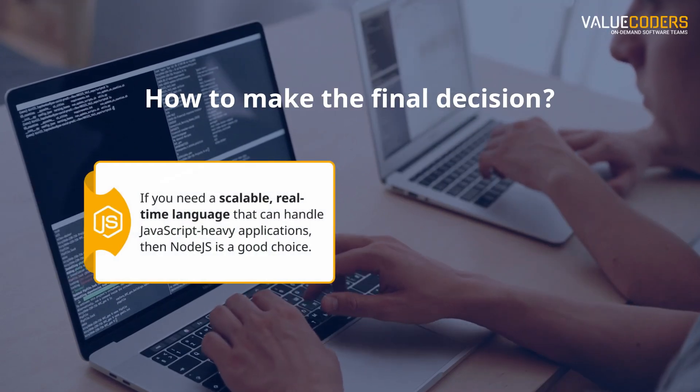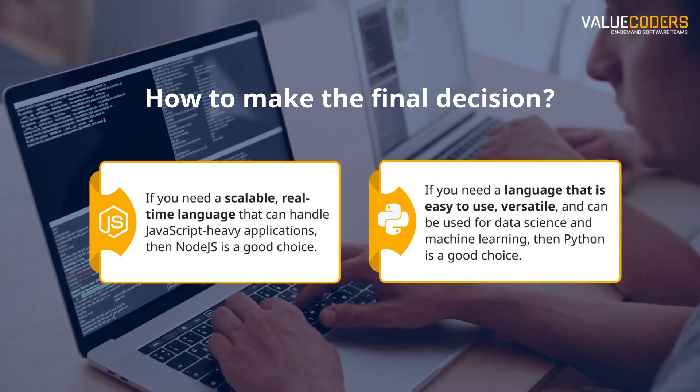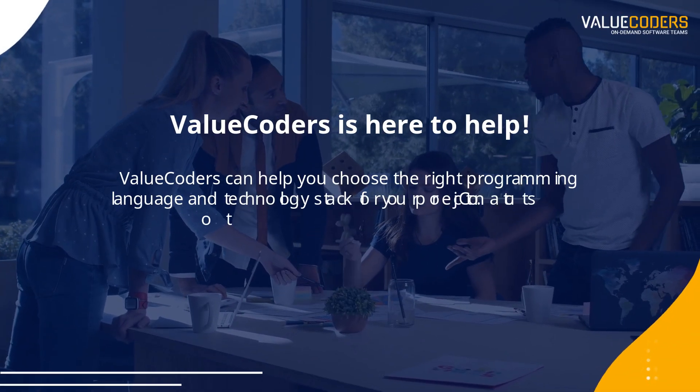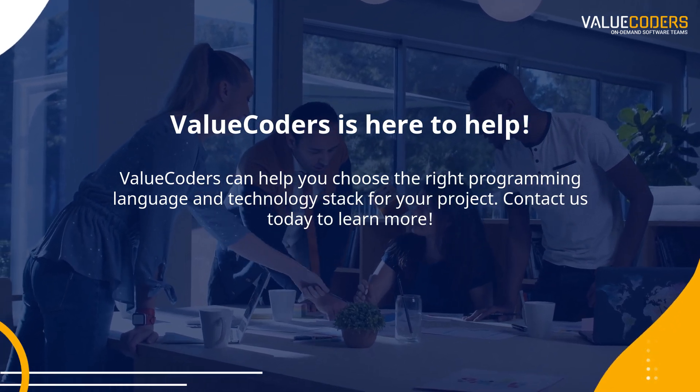When deciding between Node.js and Python, consider the specific needs of your project. Value Coders can help you choose the right programming language and technology stack for your project. Contact us today to learn more.